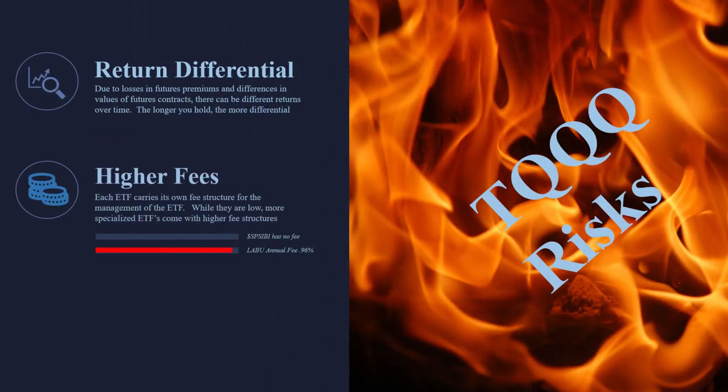Along with the differentials, we also get higher fees on the levered ETFs. The biotech index has no fee because you can't buy it — it doesn't exist, it's just an index. But the LABU has an annual fee of just under 1%. This is going to cost you money — every time you trade these, these fees are going to be taken out.